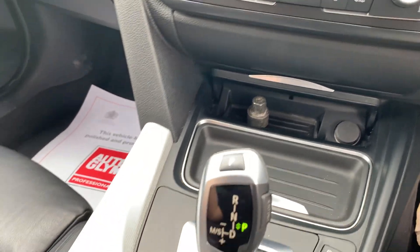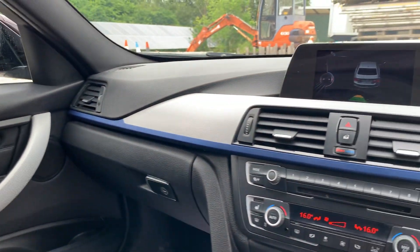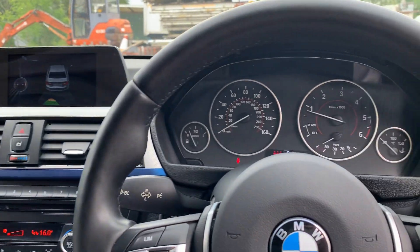Two keys, lock and wheel nuts all present. It drives absolutely lovely and is very fuel efficient as well.